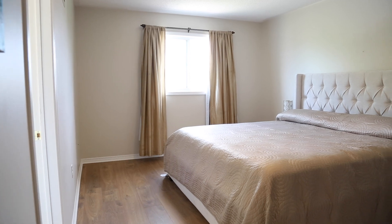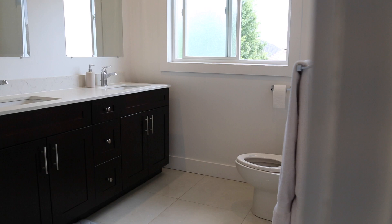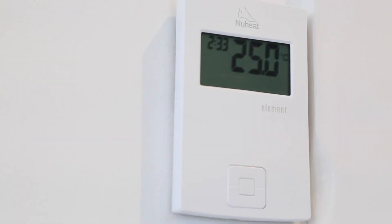The spacious master bedroom has a fully renovated ensuite with his and hers vanity sinks, a pristine and gleaming stand-up glass shower, and even heated floors for those cold winter mornings.